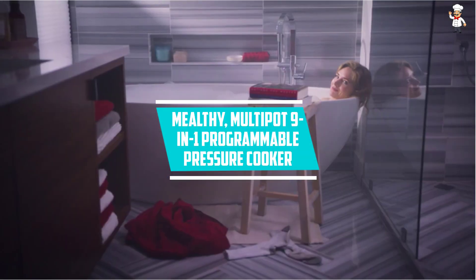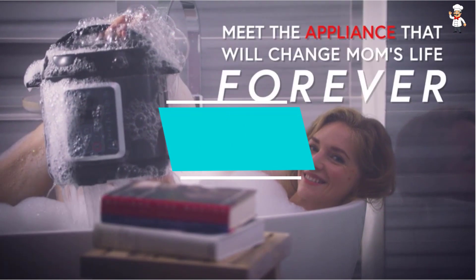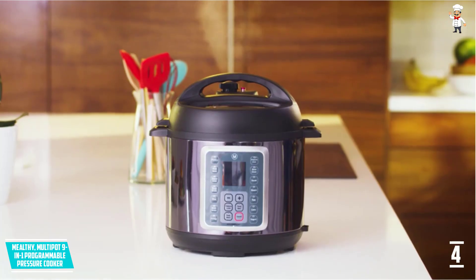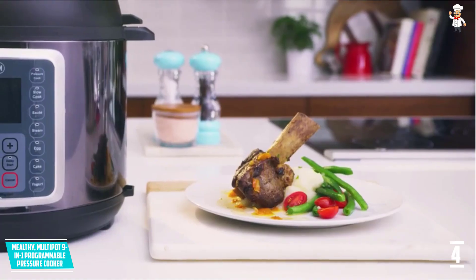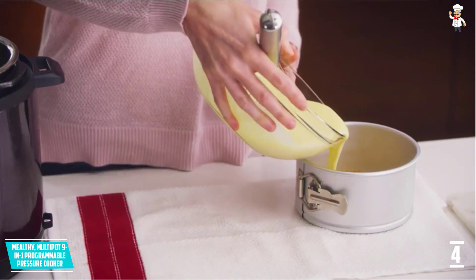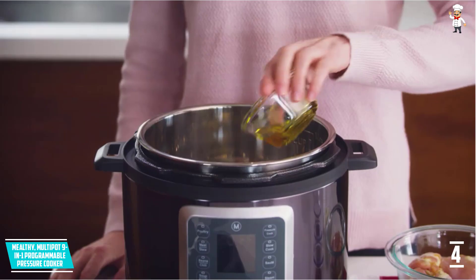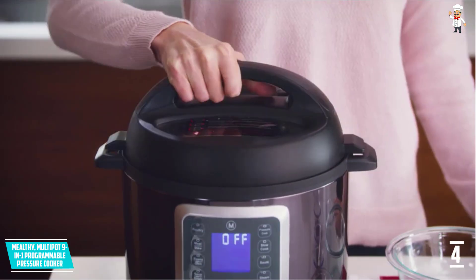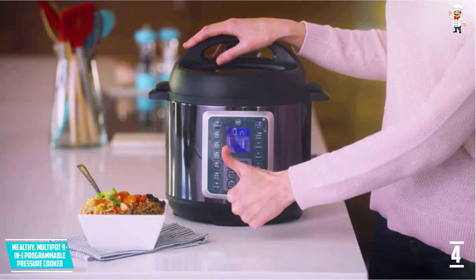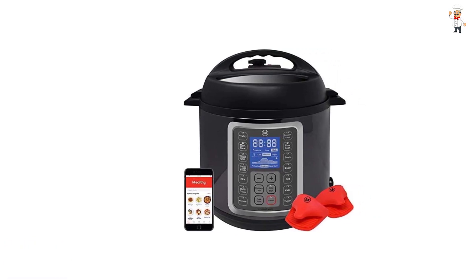At Number 4: Melthy Multipot 9-in-1 Programmable Pressure Cooker. This is a multifunctional 9-in-1 cooker, meaning you can do a lot of things with it. It has a large control panel with clearly labeled displays making it easier to operate. It features 14 preset pressure cooking programs for delicious family meals, and comes with a 6-quart stainless steel pot, stainless steel steamer basket, and a 4-centimeter raised trivet. The Melthy Electric Cooker preserves your food's original flavor.